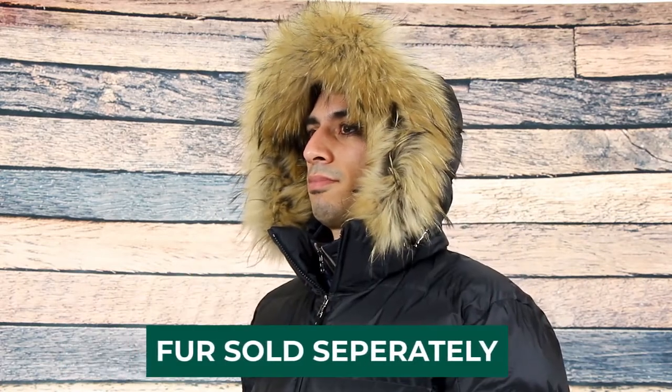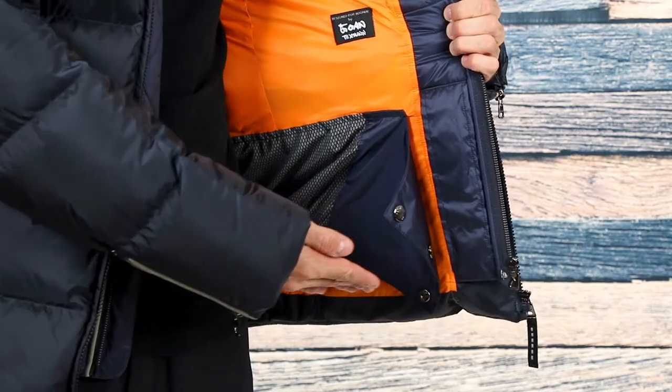For protection, the Simon D comes with a removable hood with drawstring adjustment, and it's also fur compatible with the Norea S fur trim for styling preference. To help keep the snow from coming up underneath, there's an attached powder skirt at the bottom.